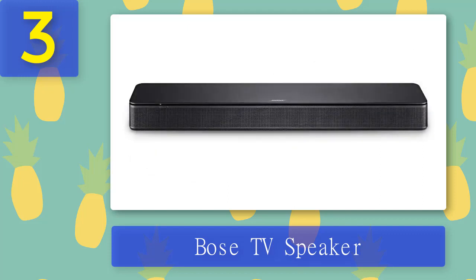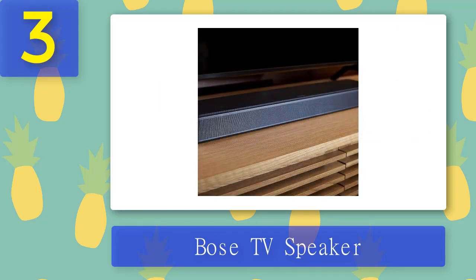Add the Bose Bass Module to achieve a more theater-like sound experience. With Dialogue Mode enabled, you can better understand what you're watching and hear every word clearly. The compact soundbar is just over two inches tall to accommodate most TVs and can be wall-mounted using the included brackets. TV speaker dimensions are 2.21 inches high by 23.38 inches wide by 4.02 inches deep. The remote enables bass boost or dialogue mode, and it is designed for use with the Bose Bass Module 500 or 700.